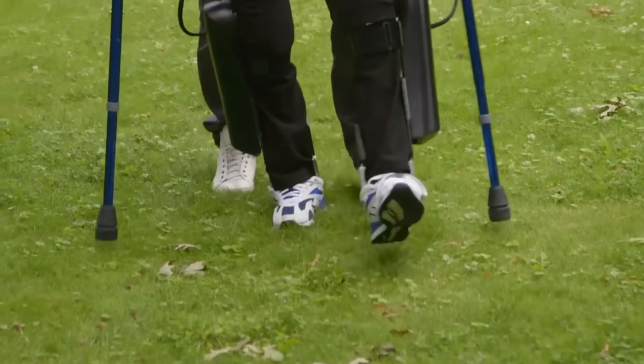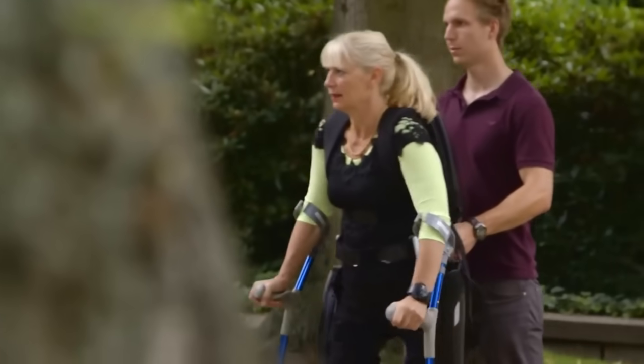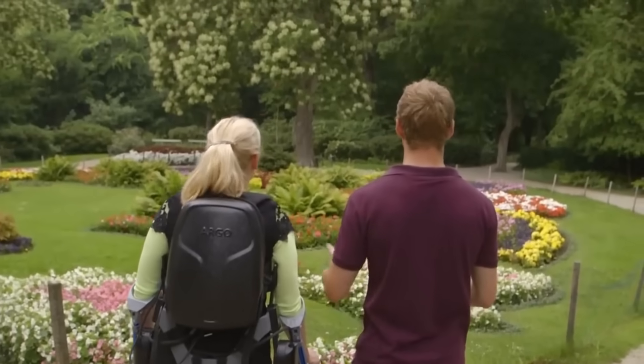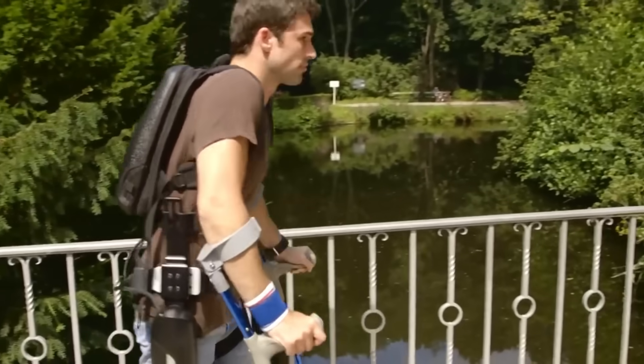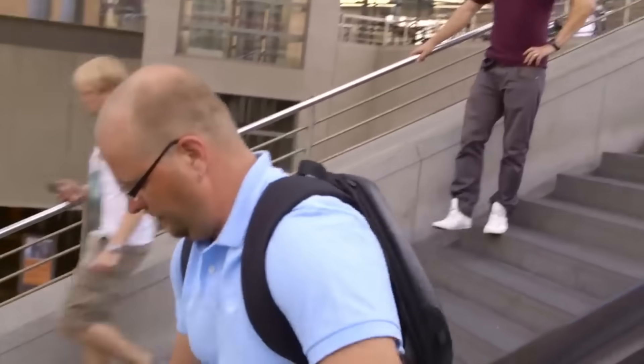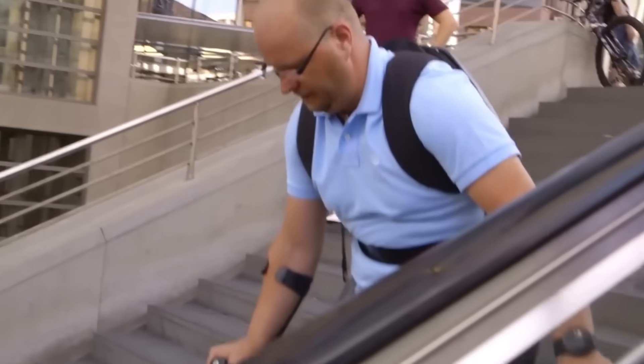People paralyzed in the lower limbs may find their mobility, function, and overall quality of life enhanced. Secondary problems such as pressure sores, muscular atrophy, and bone loss can be lessened with its treatment. Depending on the type and servicing fees, the Rewalk Exoskeleton can cost anywhere from $69,000 to $85,500. For those who qualify, Medicare will additionally pay for it.